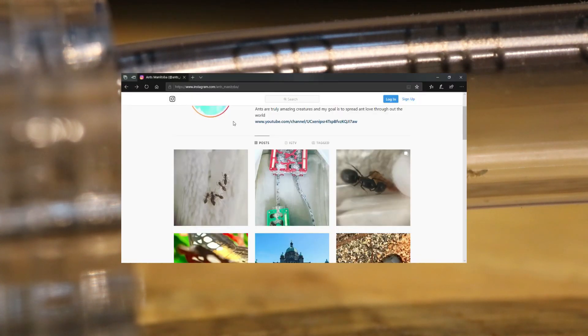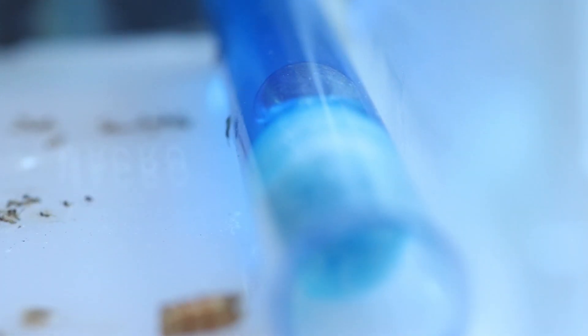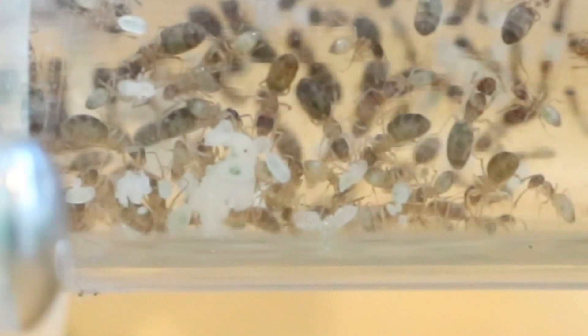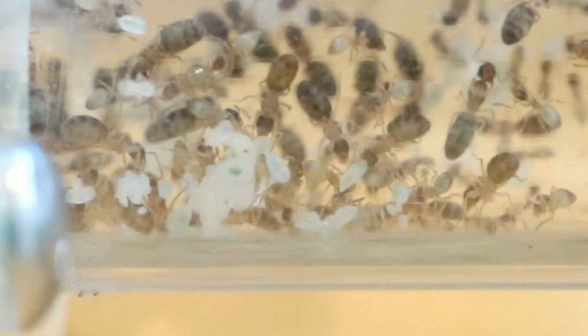If you follow my Instagram, you'd know I did a little test with these guys a few days ago. I actually filled up their water test tube and the outworld with blue food coloring to see if I could turn them a color. It's slowly working so far — it hasn't worked like crazy, but as you can see, some of these ants do have a bluish-greenish appearance. You can also see it in this larva.